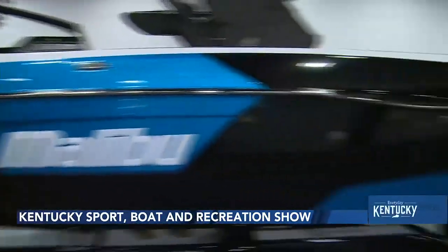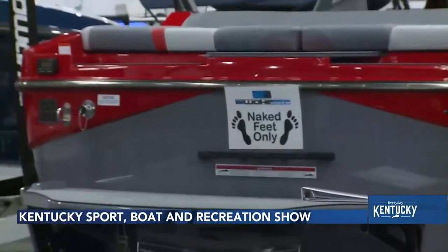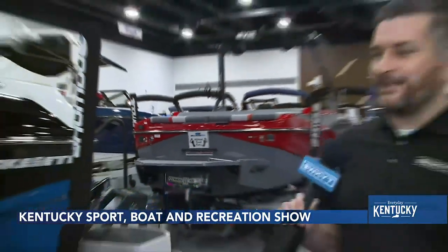I will say, be prepared to wear some shoes you can slip on and off, because a lot of them, if you want to climb up into the boats, they ask you to remove your shoes. Completely understandable, as nice as some of those boats are.